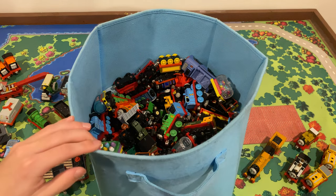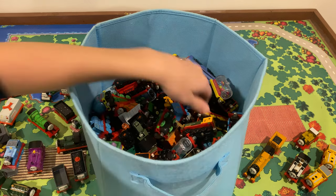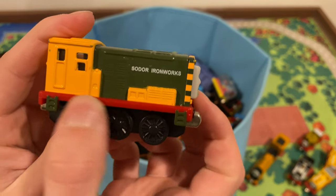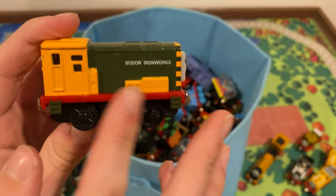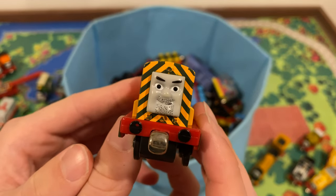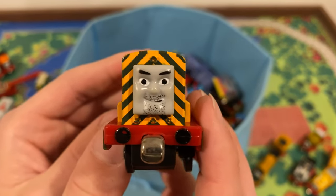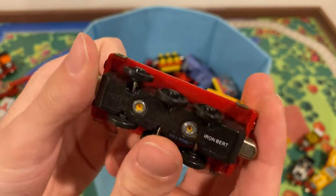I see one twin in there but not the other — oh, here's Bert. Another one kind of ruined by the red running board. If it was a different color it'd be a lot better, but the red one I'm just not a fan of. The face is really cool though — pretty much the wooden railway face. Really nice overall.